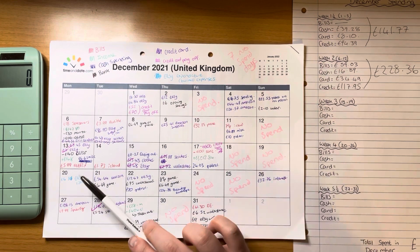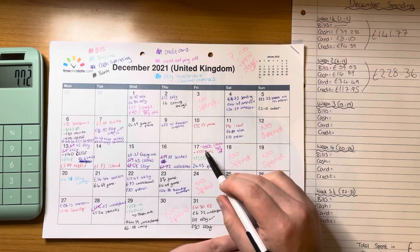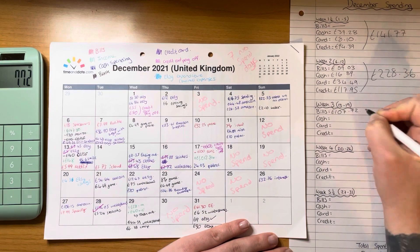Week three: bills were £5.99 plus £1.73 plus £100, totalling £107.72.